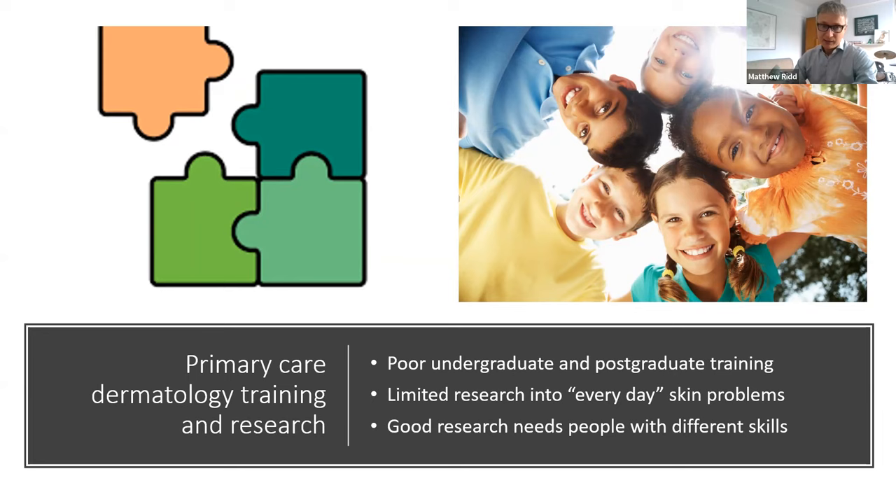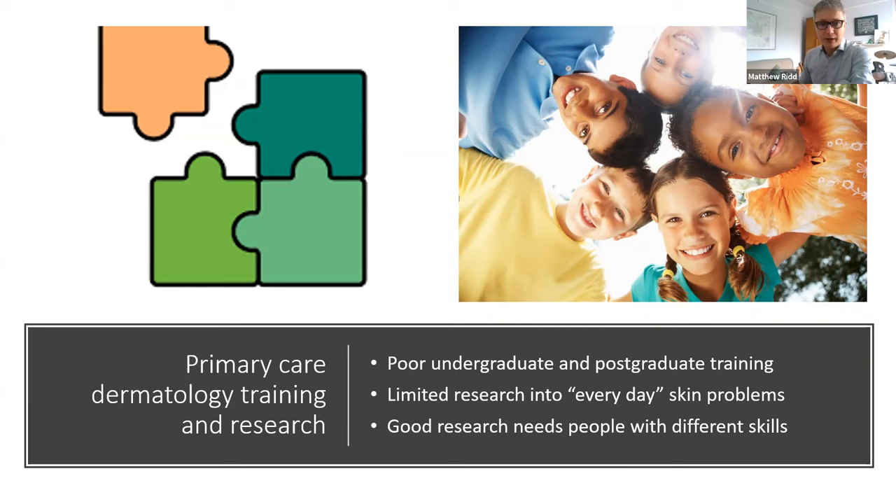A lot of common skin problems treated in primary care, eczema being a very good example, aren't necessarily the focus of dermatology research. Historically, some research hasn't been as good as it could be because it hasn't involved everyone who's interested. We need to work with patient partners to prioritize research needs, and with methodologists like John who bring particular skills. Only then can we conduct good research that gives us decent answers and puts patients at the centre.